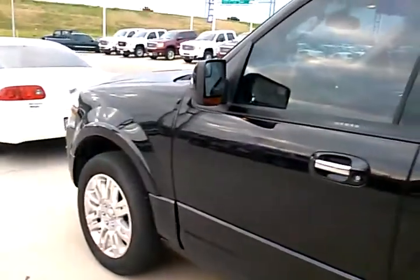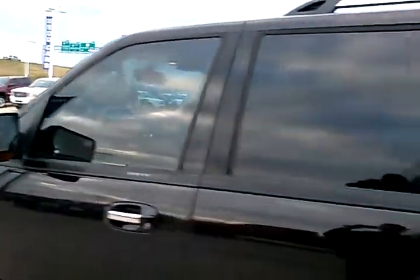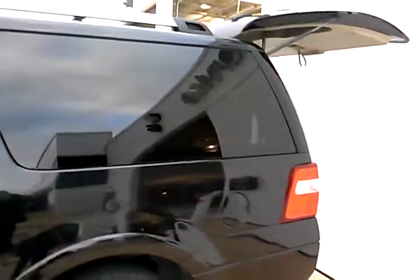Hello, this is Trey Moss up here at Hiley Subaru. Here's the 2012 Ford Expedition. I apologize for the delay, but as I mentioned, the car was getting cleaned up, and then somebody was lax in their duties and decided not to tell anyone where they put the keys.